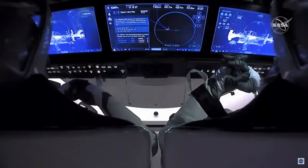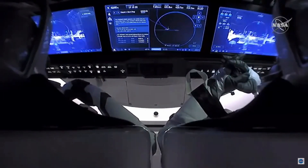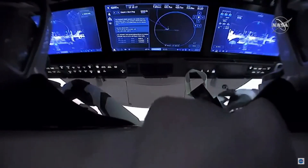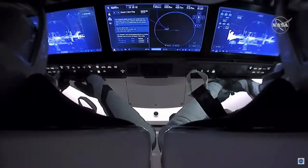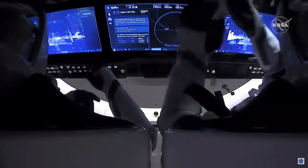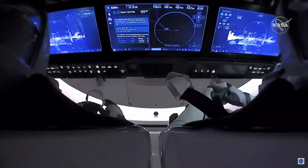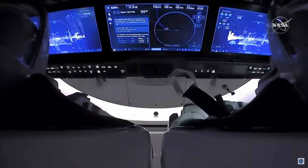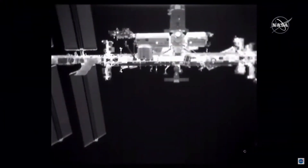A beautiful view there of the relative navigation center sensors providing an infrared view of the International Space Station as Bob and Doug drift away from it. As they drift away, going into that slightly higher orbit — balancing the force of gravity along with their centripetal acceleration — they will move a little bit slower than the space station. We expect the space station to sort of drift ahead.